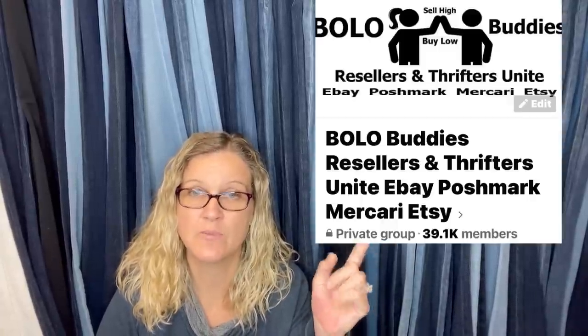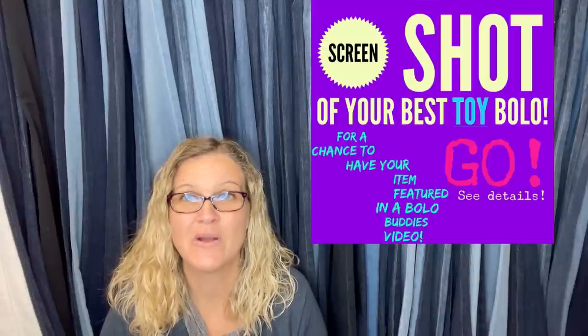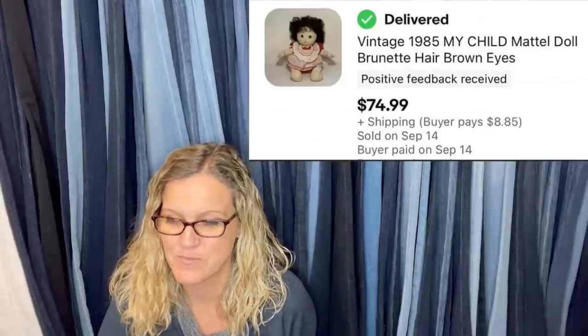This first item is a vintage 1985 My Child Mattel doll, brunette brown hair. I'm reading to you what the person wrote who shared the screenshot. In my Bolo Buddies Facebook group, I invited members to share their best toy bolo, and they screenshot it. This helps you guys learn and they get to see their item on a video — a fun way to share and be part of the reseller community. This person paid $3 at a yard sale and it sold for $74.99.